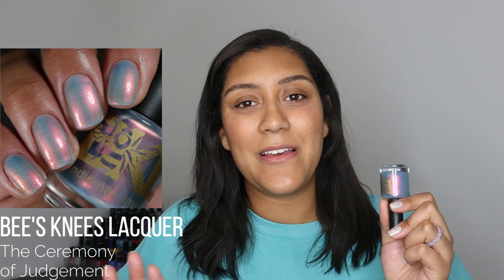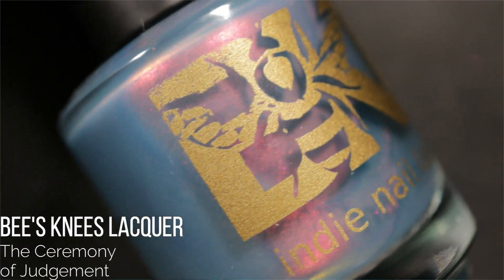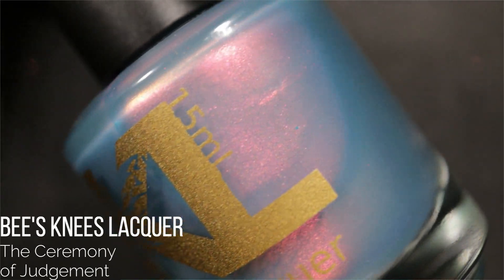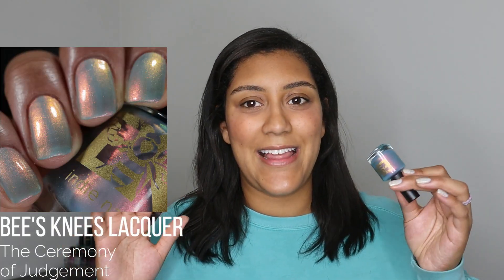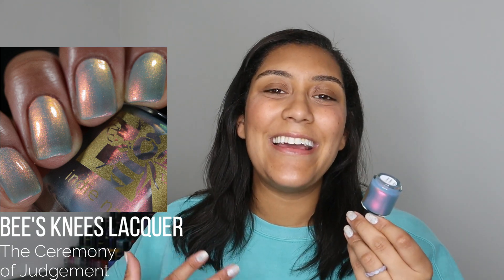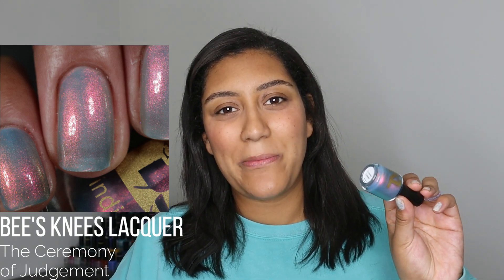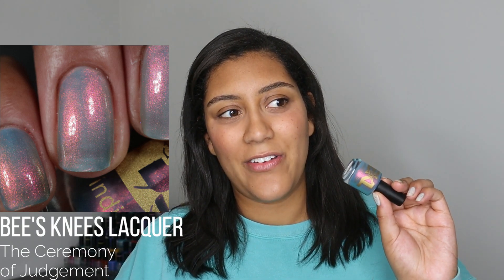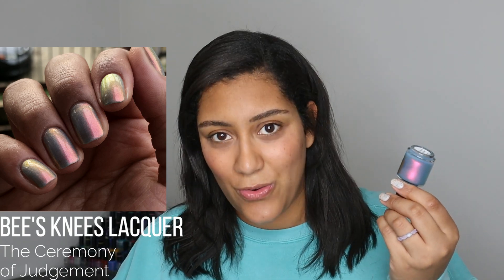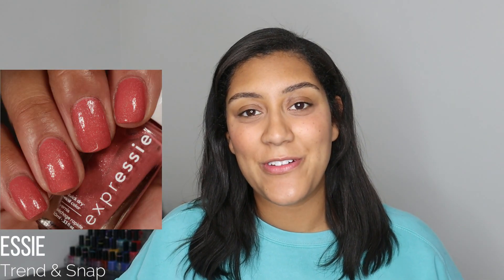Kind of a similar situation with Bees Knees Lacquer Ceremony of Judgment. I had high hopes because it's a sibling to one of my favorite polishes from last year — it's like a slightly more blue version with a smoky bluish-gray base and shimmer that shifts red to copper to gold to green. It's so ethereal and spooky. I really did enjoy it, but it just wasn't the right time to wear it, so I didn't love it quite as much as I'd hoped. I know next time I wear it I will love it — it's a gorgeous polish.